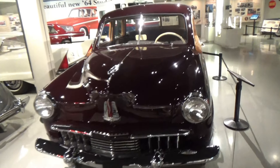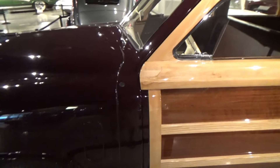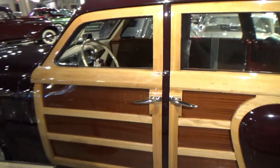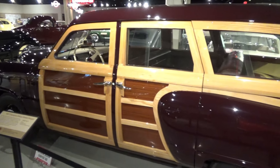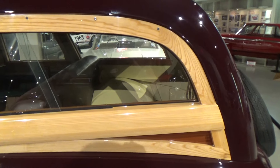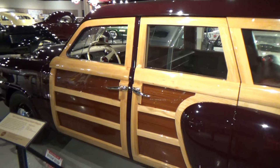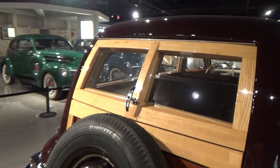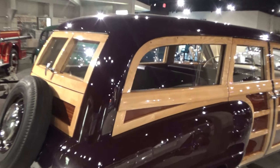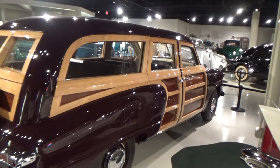Studebaker also came out with something I found extremely rare — I've been to numerous car museums and almost never see a woody wagon in a museum. This is a real woody wagon, which I learned about when my grandfather had one. I think I remember reading that they came out with woody wagons for a while when there were steel shortages, although they could have put a lot more wood on here.